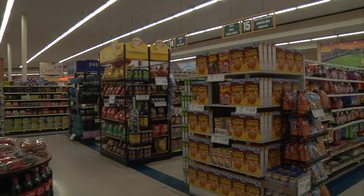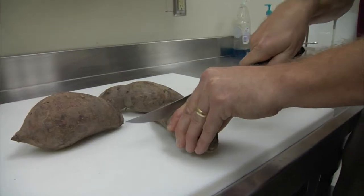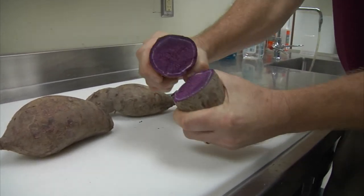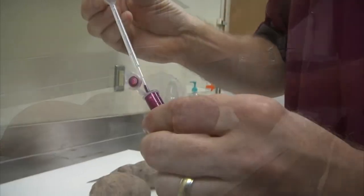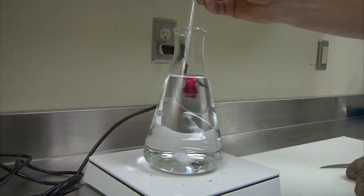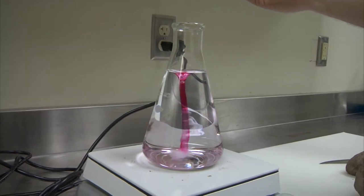That ingredient doesn't sit well with some consumers, so researchers are extracting color from the purple sweet potato. They're going to yield more pigment, and our research is basically showing how to enhance more of that pigment, again to drive the cost down to make these natural colors more affordable in the market.